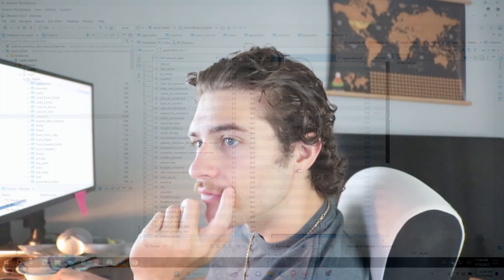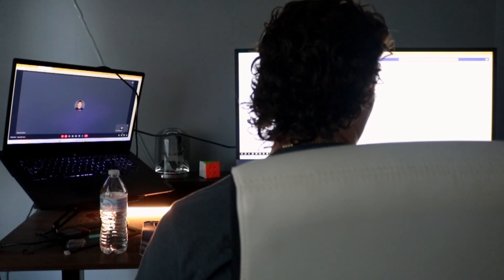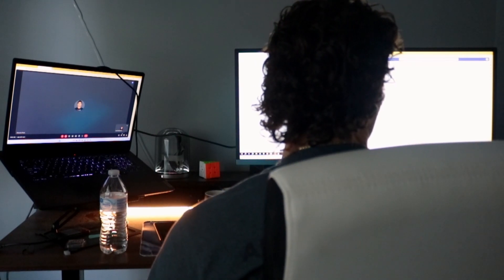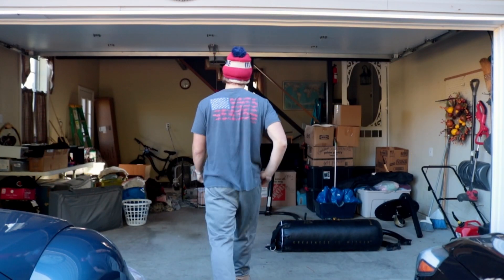After breakfast I jump right back on my computer to connect with a few people on the same project. This is where I get my daily to-do. Throughout the day I'll connect back with some of these team members if I have any technical questions on my tasks. These calls can go anywhere from 5 minutes to 5 hours depending on the issues at hand.